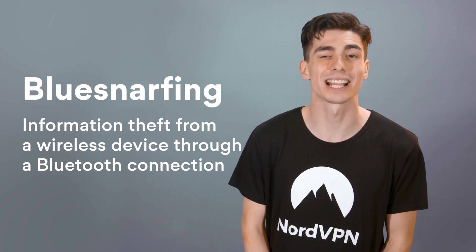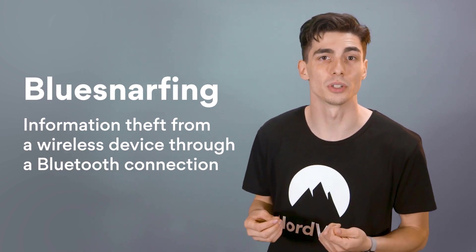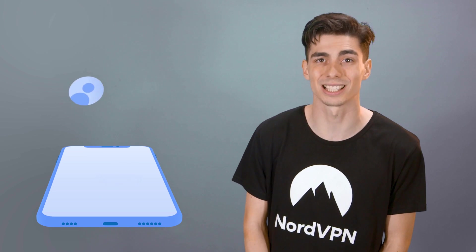Another common but more serious attack is blue-snarfing. With a blue-snarfing attack, a hacker can steal data directly from your phone. Blue-snarfing allows criminals to use Bluetooth to download sensitive information like your contacts, emails, photos, videos, or texts.